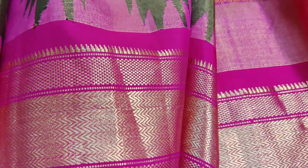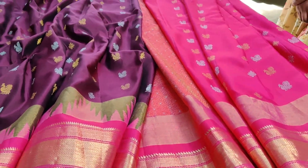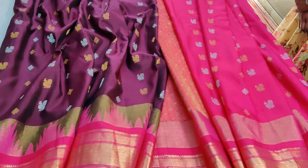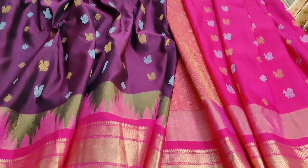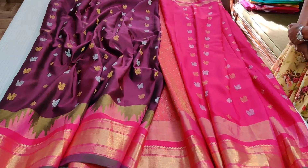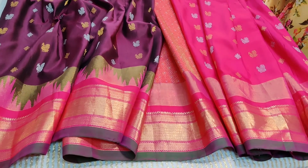The border has got traditional weavings, and it's got a nice green highlighting border which makes this such a very interesting collection. Happy shopping with Vastram! This is priced at twenty thousand five hundred and will be uploaded on our website — you can buy through the website link provided on Facebook and Instagram.